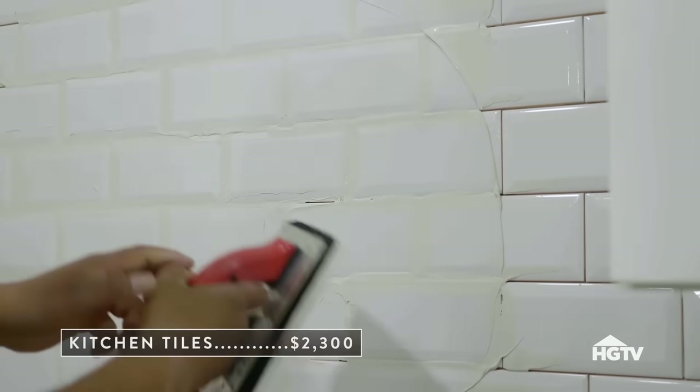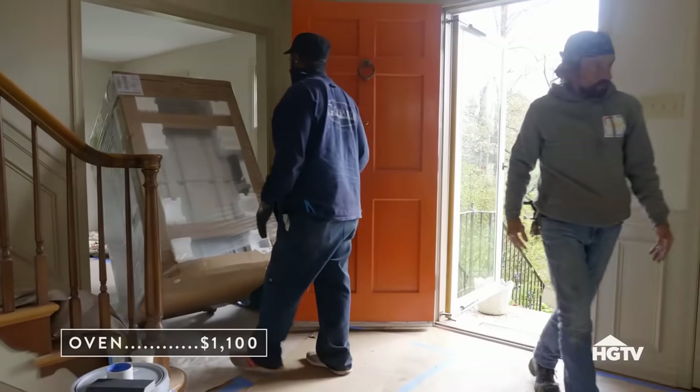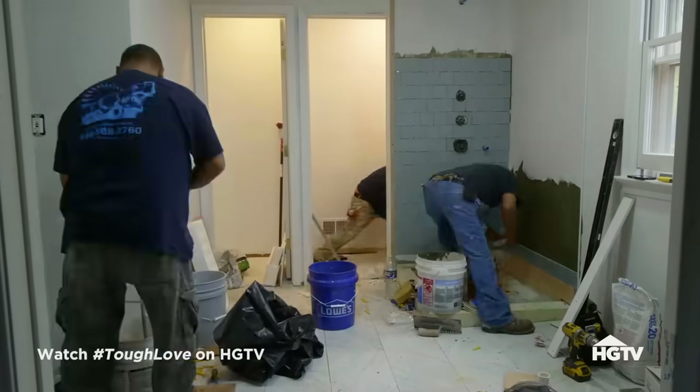Kitchen tiles are up. Appliances are being installed. Our team is working around the clock to make up for lost time and be ready for the reveal.